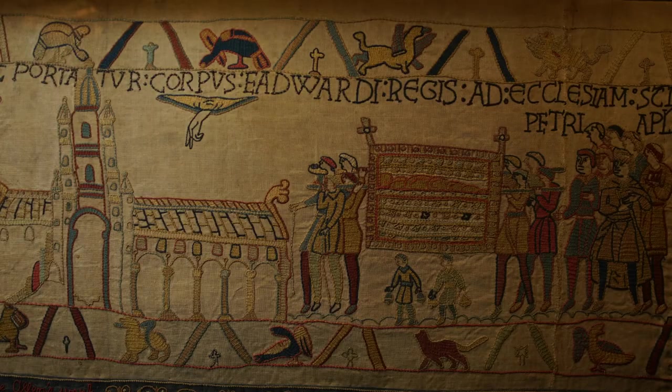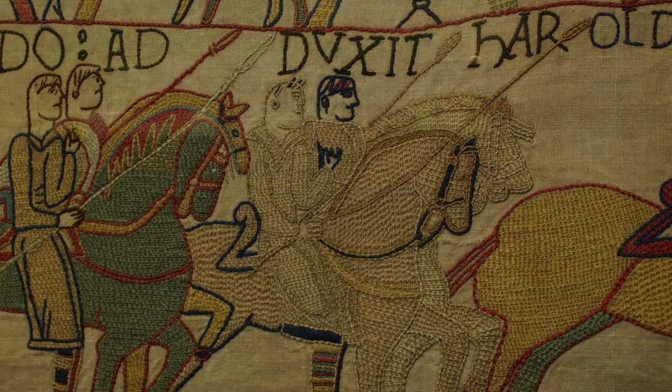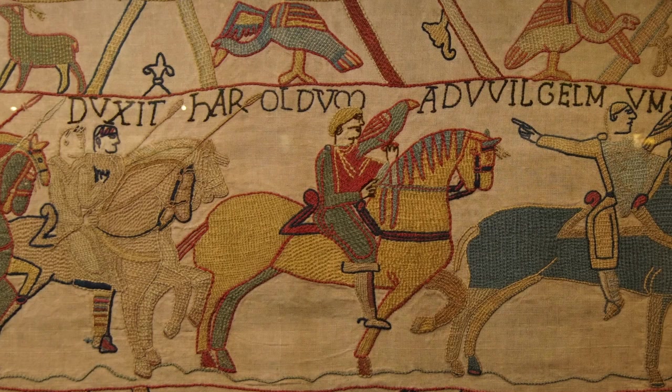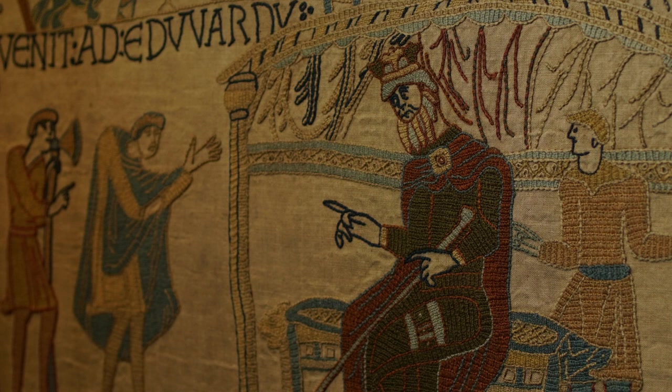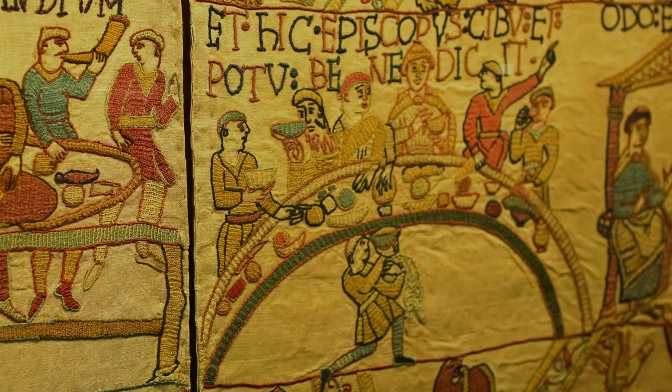The Bayeux Tapestry is a fascinating work of art with over 620 figures. A few of them are named. You've got Harold Godwinson, whose surname comes from the fact that he was Godwin's son — Earl Godwin being a leading figure in the early 11th century. Then you've got King Edward the Confessor, King of England; William, Duke of Normandy; and his brother Bishop Odo of Bayeux, who's thought to have commissioned the original tapestry and worked with a designer to make sure the scenes were exactly how he wanted.